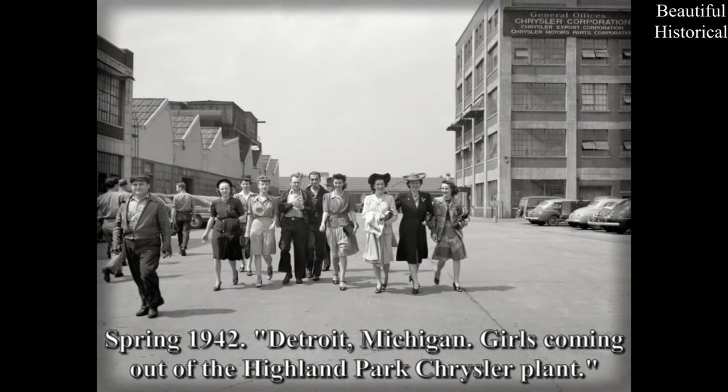Spring 1942, Detroit, Michigan — girls coming out of the Highland Park Chrysler plant.